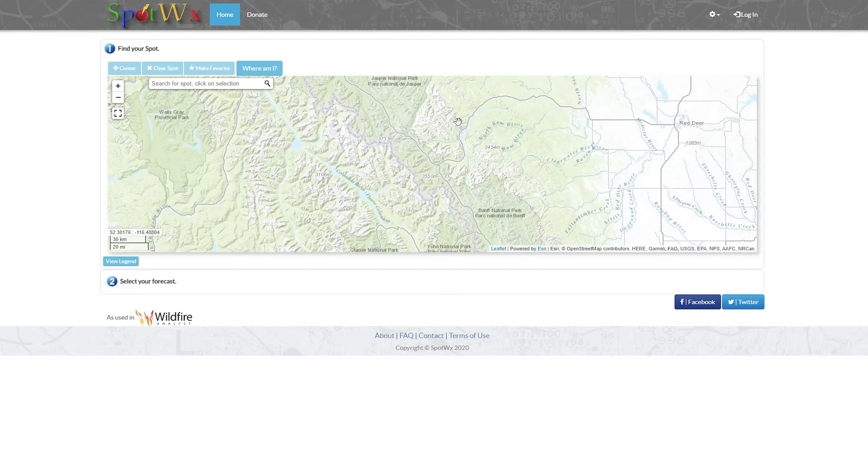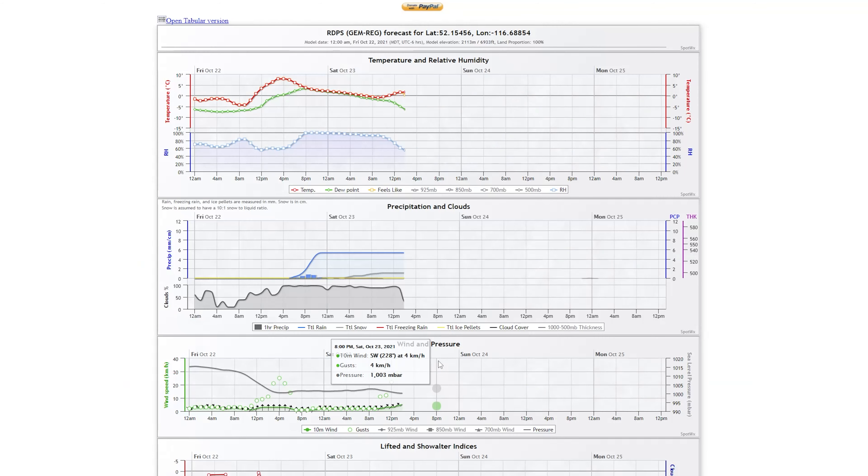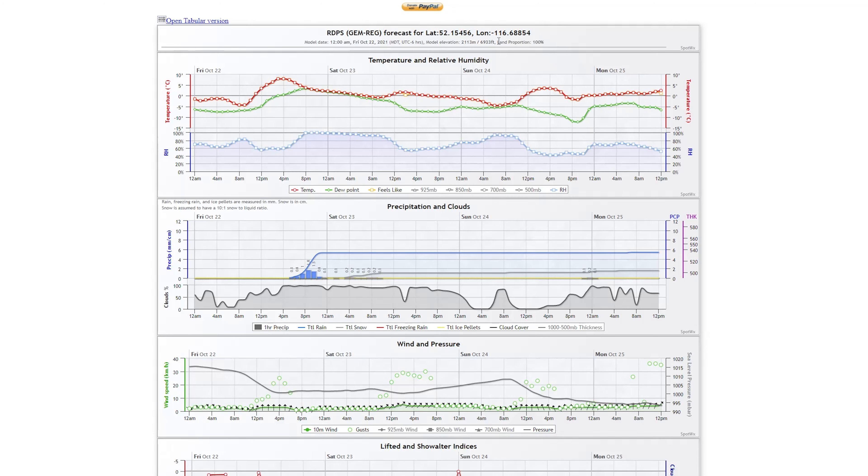It could be extremely cold or even extremely warm, so it's important to check the weather before you get out on trail. I like to check a whole bunch of different apps, but my favorite is Spot WX. It allows you to really pinpoint a location and take elevation into account. I've checked many different apps before going on trips and Spot WX has always been the most accurate.